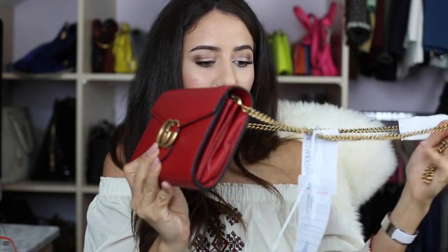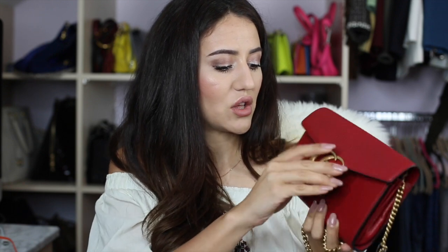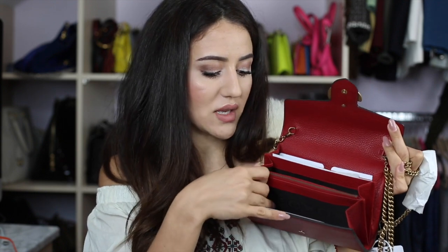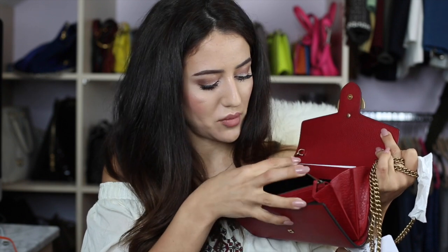This is a grainy red wallet on chain by Gucci — it comes with all the tags from Luce of Your Roma. Inside it's pretty spacious: it has card holders at the back, two compartments, and a zippy compartment which opens easily. It looks beautiful as a crossbody. I love this new logo style — it fits a lot of different styles. I'm most excited to wear it in summer with a 70s boho vibe.